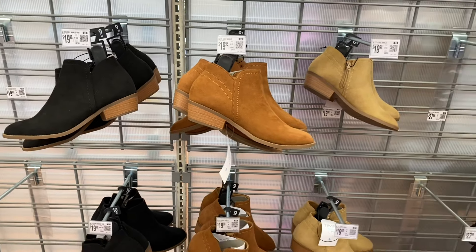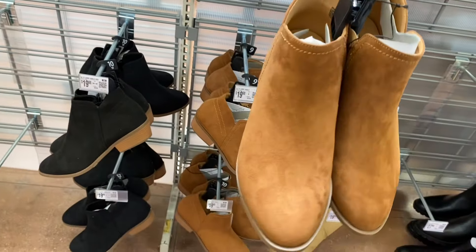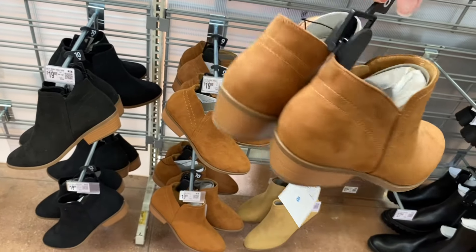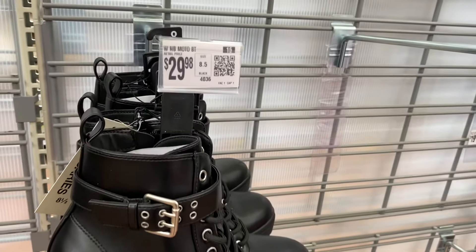On the left they also have these core ankle boots for $19.98 — three color choices — and these are by Time and True. Let me get one down so you can see what it looks like. Here's the front, the side, and here's the back view. They also have these No Boundaries moto boots here too.